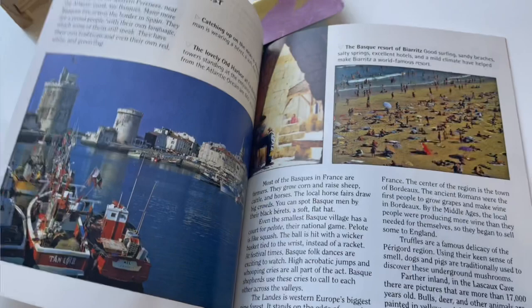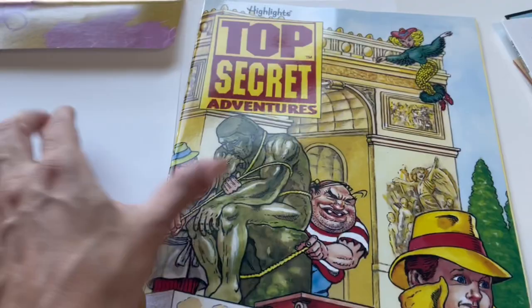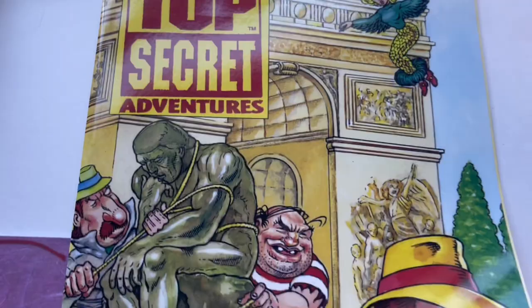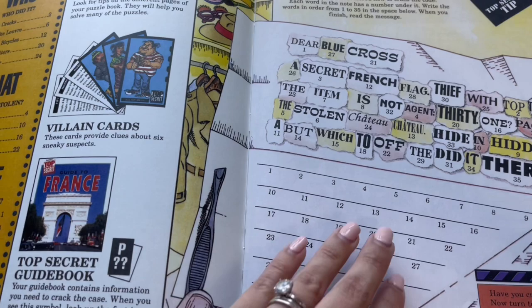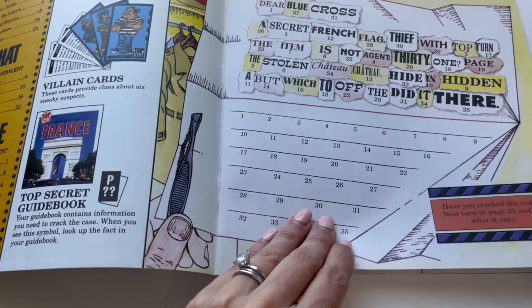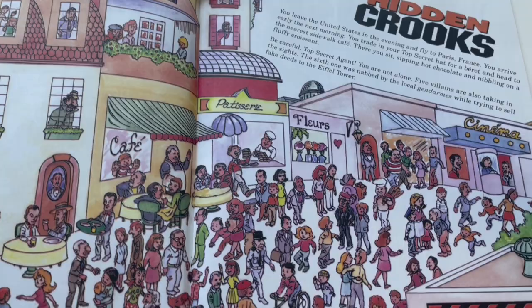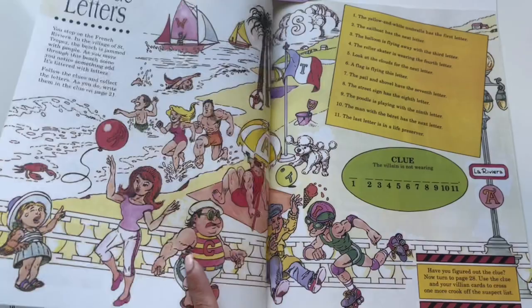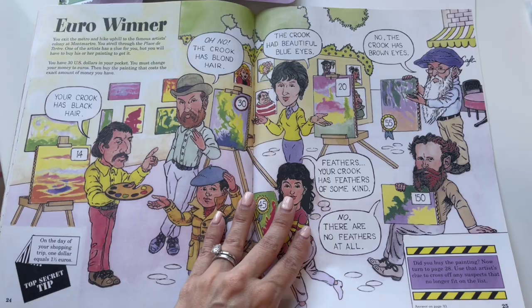The final thing that comes inside these packets is the activity book. This is where your child is going to look for the clues, jot down everything he's been learning, and basically through the process of elimination figure out who stole what, where it was hidden, and what exactly was stolen. There are a lot of different fun activities to work through. As you can see, there are many different types of puzzles — not every single puzzle is the same, it is challenging and something different every single time, so it's going to keep them interested.